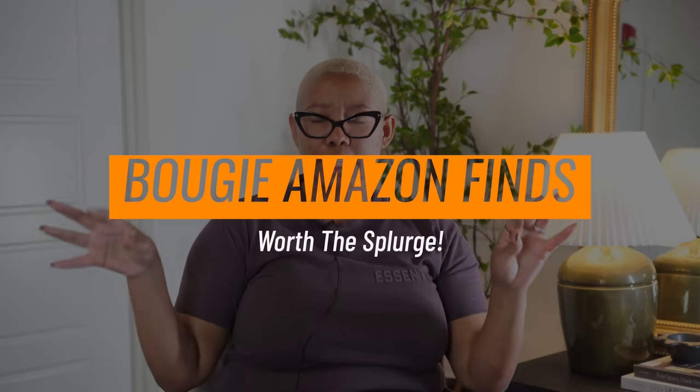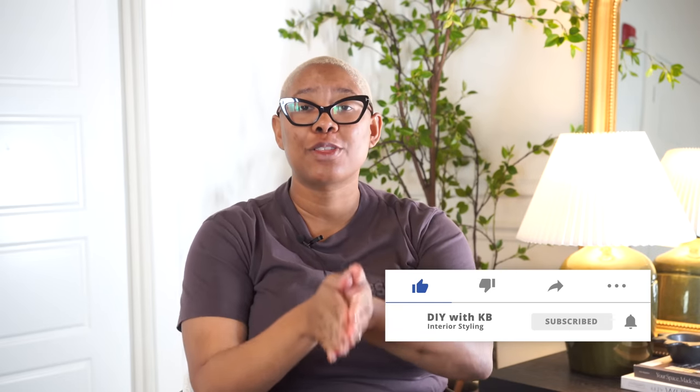Today we're talking about some Amazon finds that are so bougie and so wonderful that they are worth the splurge.